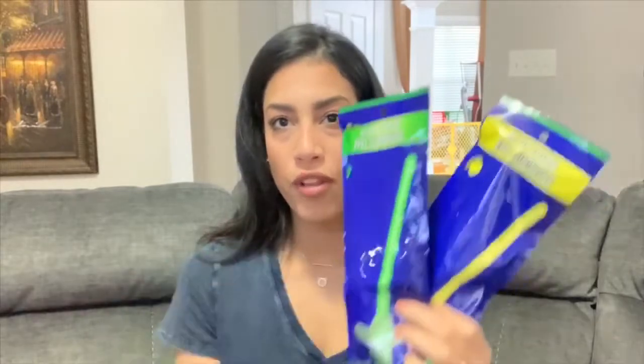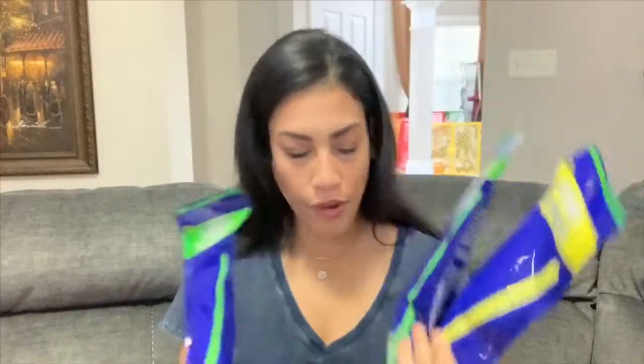I got them each a glow sword, which I figured would be fun — I grabbed two green ones and one yellow one. I also grabbed a 16-piece glow-in-the-dark bracelet pack. It comes with three red, three yellow, three blue, four green, and three orange ones. I'll probably go back and get some glow necklaces for them too.